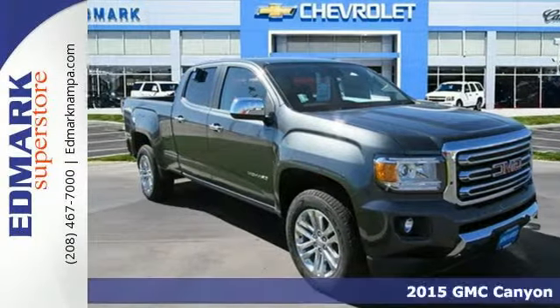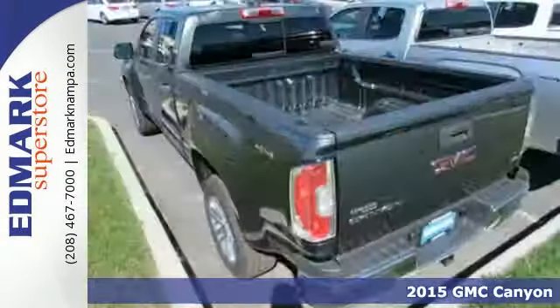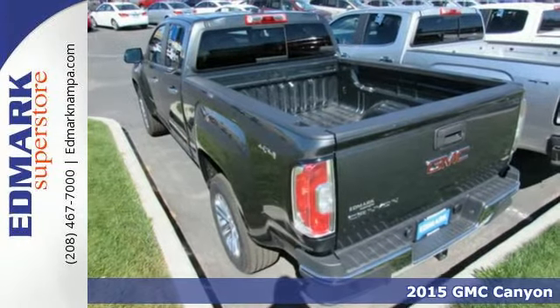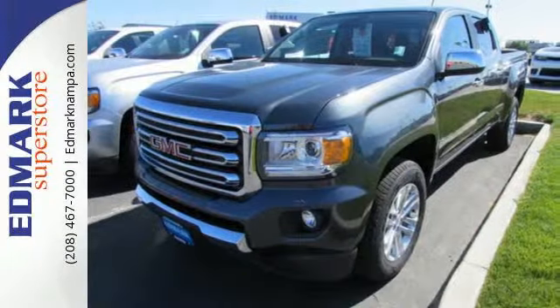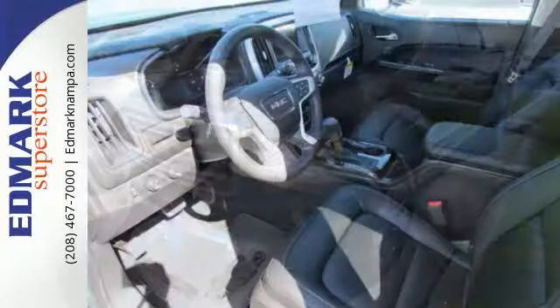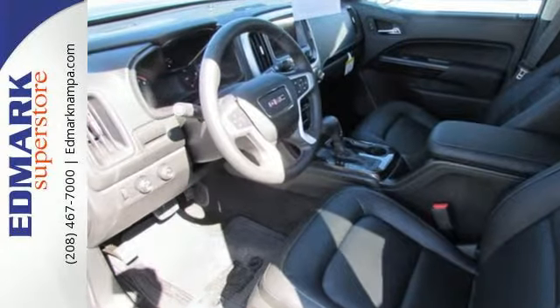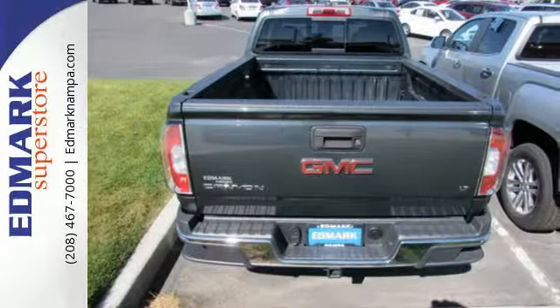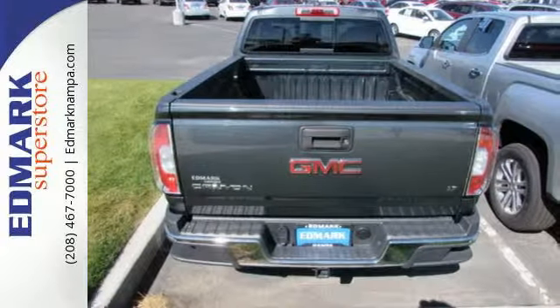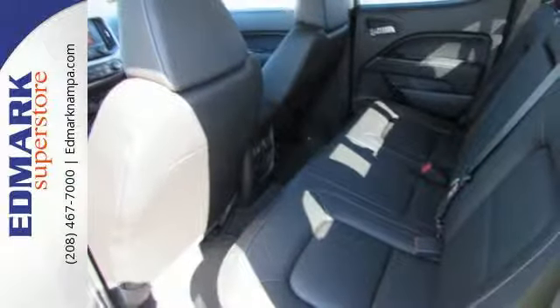It's a 2015 GMC Canyon — one of the most capable and versatile mid-sized pickups you'll drive. Its interior was designed to give you and your passengers an unmatched level of quiet. It delivers an exceptionally safe ride with electronic traction control, StabiliTrak, and Duralife four-wheel anti-lock brakes. Put it to work for you today and see why it's a standout.